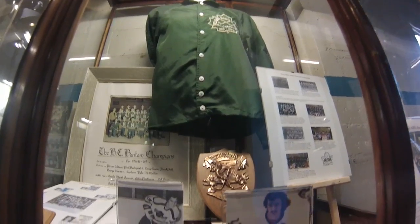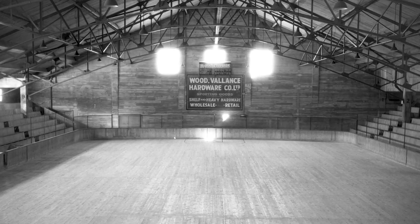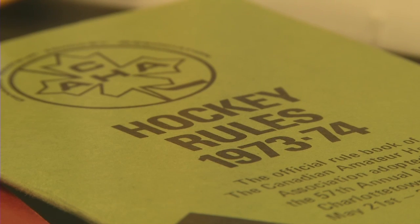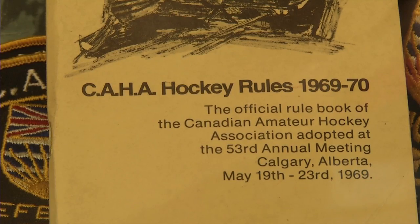I'm learning the more time I live here in the Kootenays that Nelson has quite a history as a sports community. What kinds of sports are represented in the museum? With our collection we've attempted to broaden the number of sports. We began basically with hockey and figure skating, but we've added badminton, baseball, and soccer.